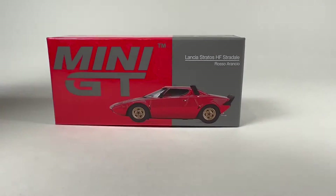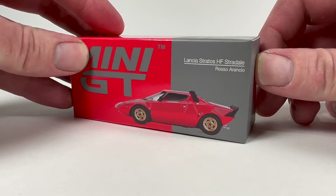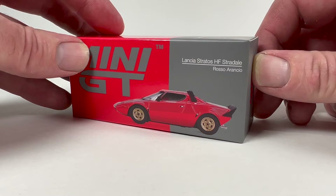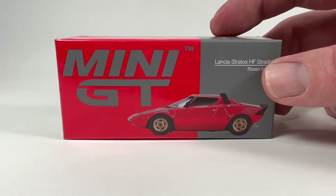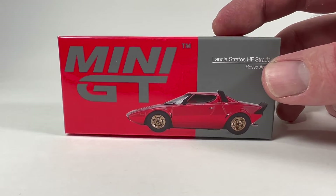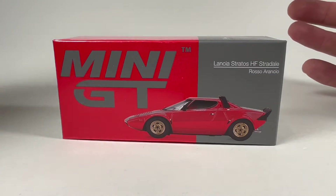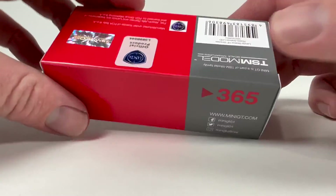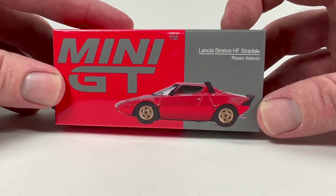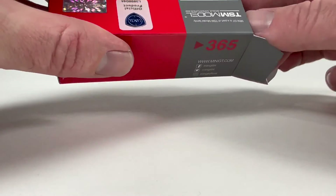Next we got the Lancia Stratos HF Stradale in Rosso Arancio. First time seeing this casting in the flesh, so I'm excited about it. Pretty neat looking little car — let's go ahead and get it out and take a peek. This is left hand drive, by the way. They make some left hand drive and some right hand drive — I honestly can't really care which one I get, though I think it is a neat little thing that they do.